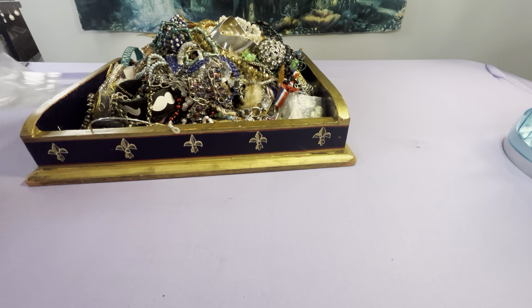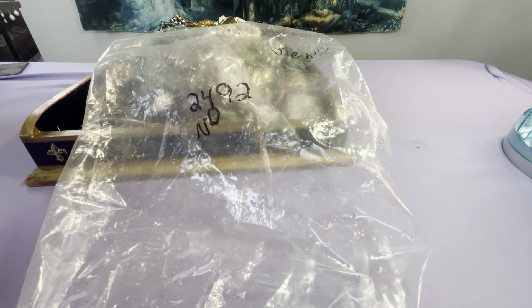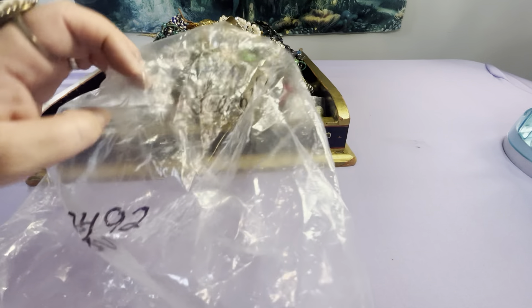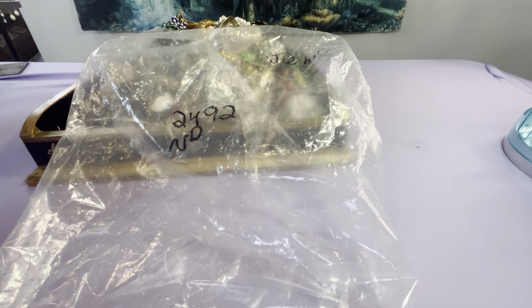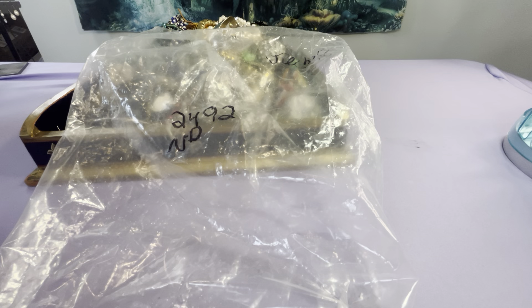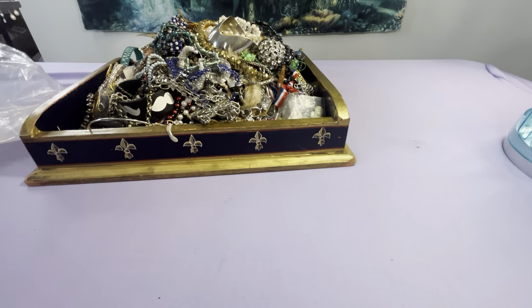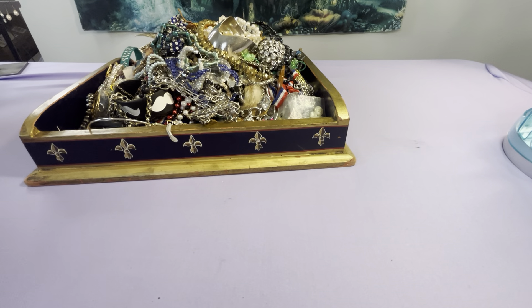Hey, good afternoon, it's Anna, welcome back. I have a jewelry bag I picked up at a local thrift — American Thrift here in my area — and it was $24.92, no discount. It says jewelry bulk, so a lot of jewelry. There's a big giant knot in here I'll pull out and show you. Basically 25 bucks — this is what I've got. If you see anything you're interested in, email me at vintagejewelryglory@yahoo.com.